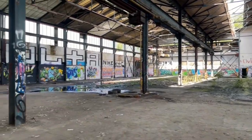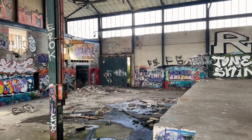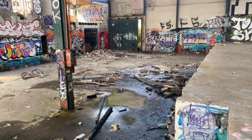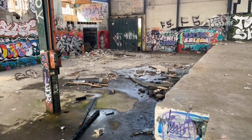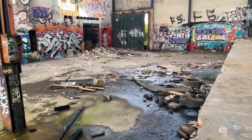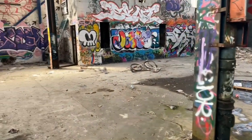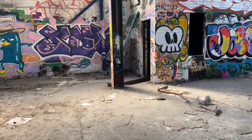Let me show you around this side here. All these bits that go down here look more like a warehouse than a brewery. We're going to keep running around and see what we find.